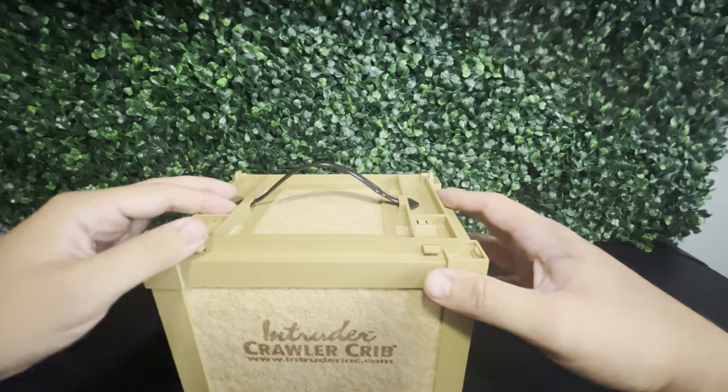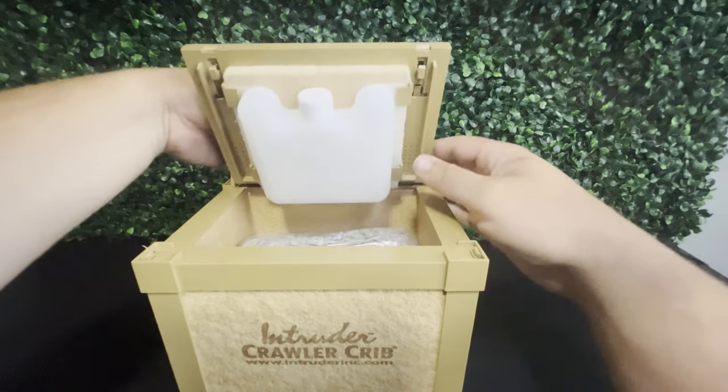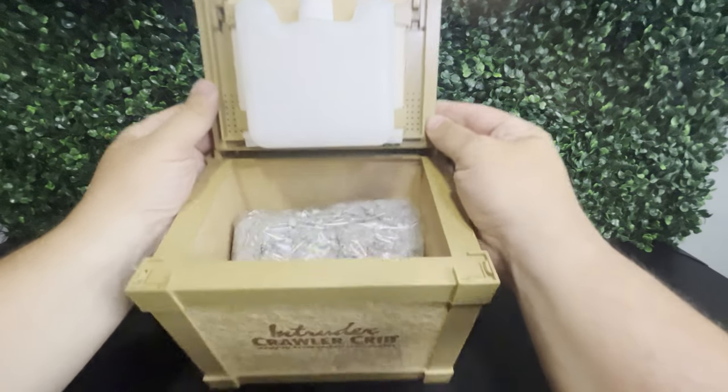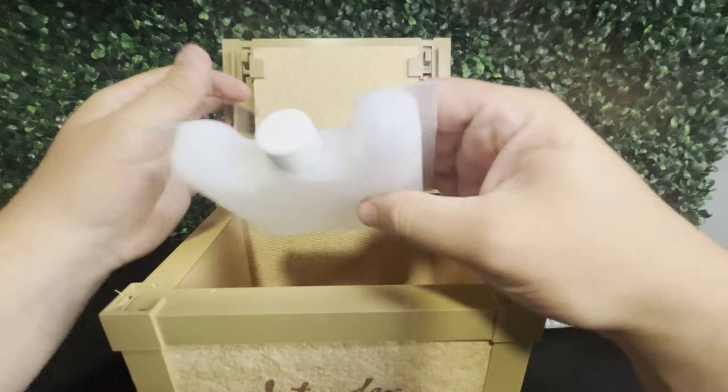The Crawler Crib is a box with six breathable insulated walls that allow air inside but don't allow moisture to escape. It has a sturdy, lightweight, durable plastic frame as well as a locking lid that also has additional holes for ventilation. When you open the lid, there is also a slot for an included water bottle ice pack.